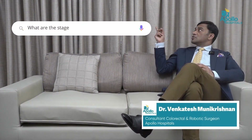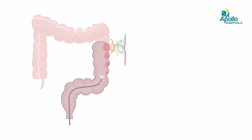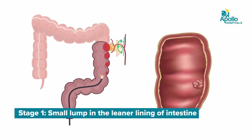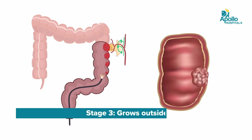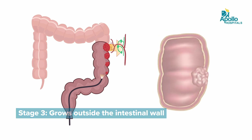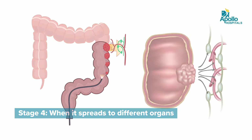What are the stages of colorectal cancer? Stages of colorectal cancer start from early to late, typically divided into four stages. Stage 1 is when it is a small lump in the inner lining of the intestine. Stage 2 is when it starts to invade the wall of the intestine. Stage 3 is just outside the intestinal wall. And stage 4 is when it has spread to different organs such as the liver. So there are essentially four stages for colorectal cancer.